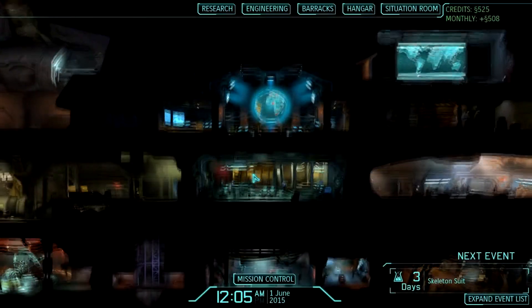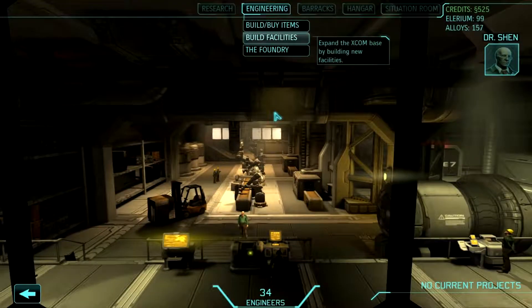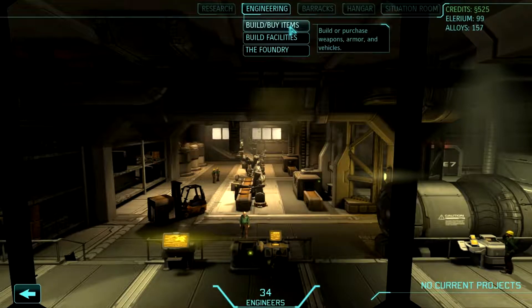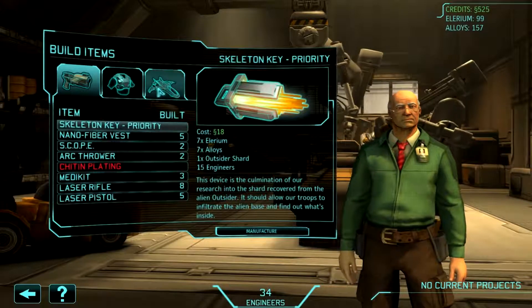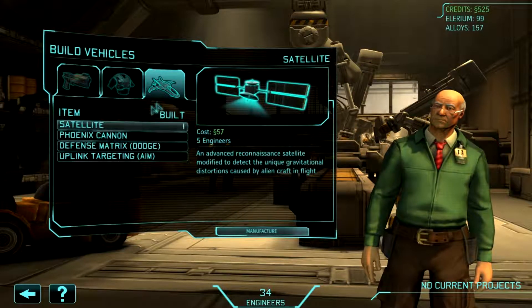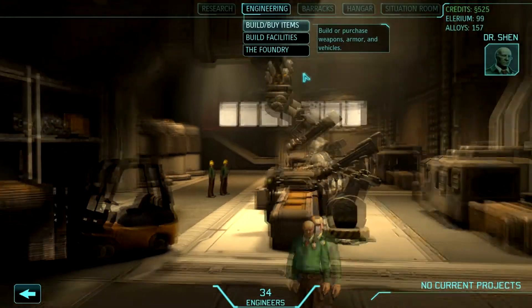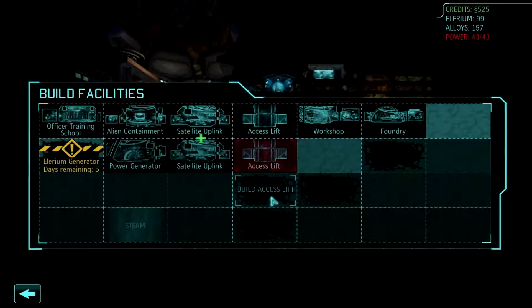Let's prioritize. Because we just got our funding for the month. I've got a hunch as to how we might get into that facility — just give the word and I'll begin manufacturing the key immediately. The new engineers arrived this morning, Commander. We're always glad to have more help down here.